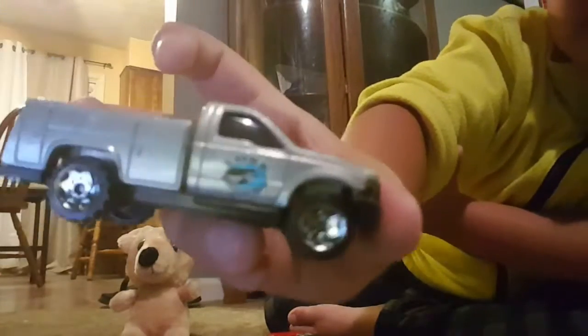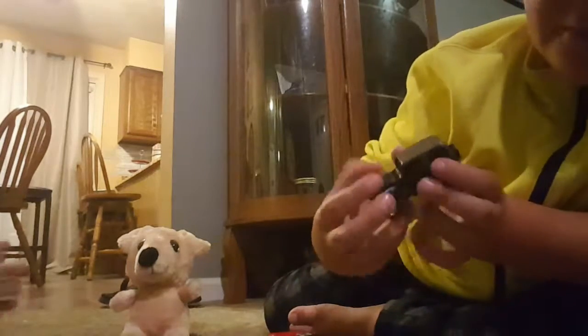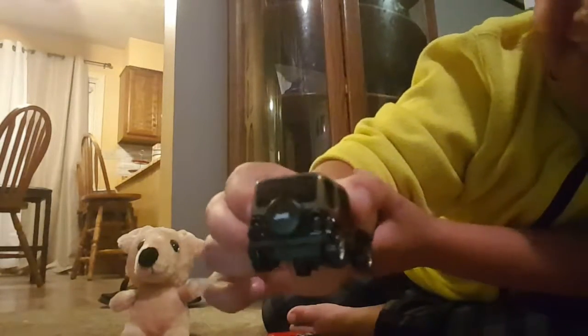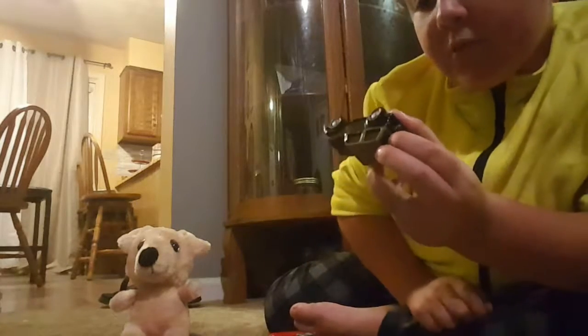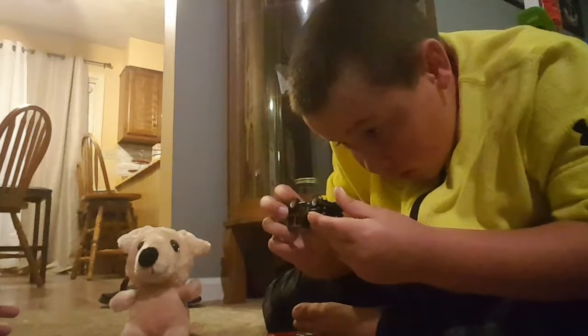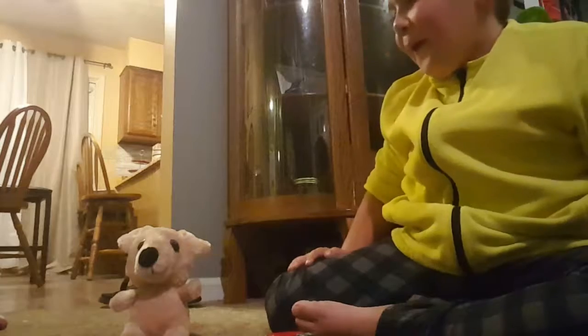We have this white truck right here — it's got some stuff at the bottom of the back. And we have this black Jeep. The brand of it is Jeep. It's got an extra wheel on the back. Is it Hot Wheels or Matchbox?